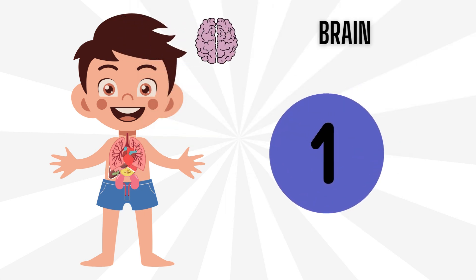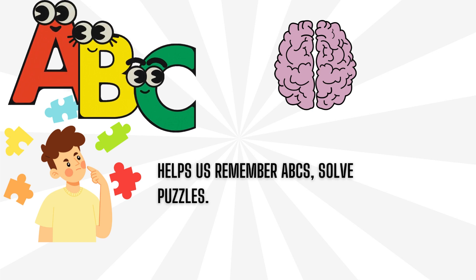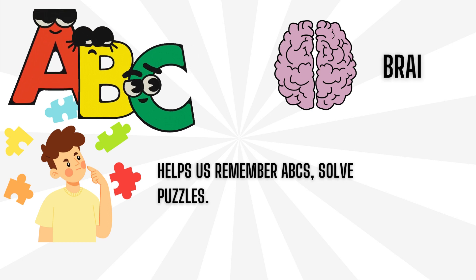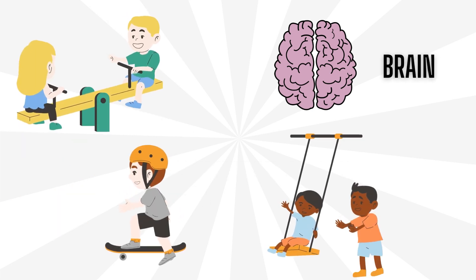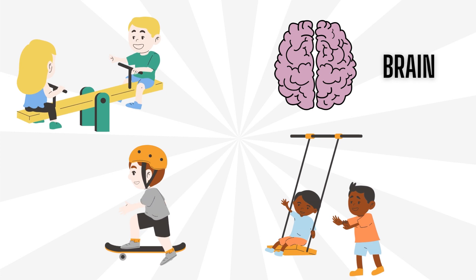Number 1: Brain. Our brain is the boss of our body. Brain helps us remember our ABCs, solve puzzles. Brain even tells our hands and feet what to do when we play games.